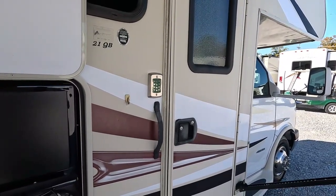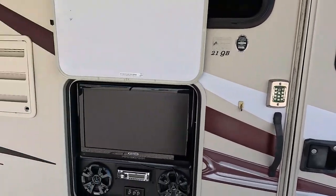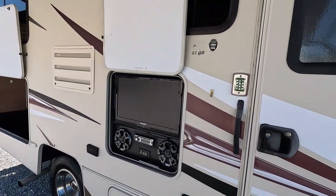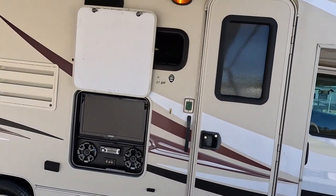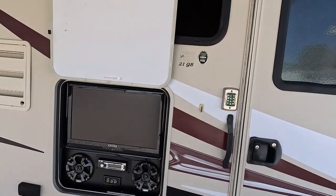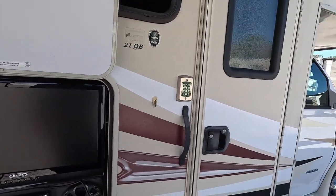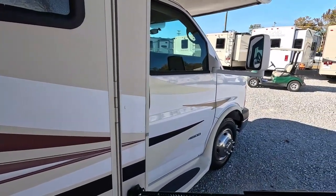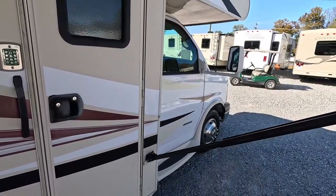It's only $39,900 for this motorhome. Get on RV Trader — older Freelander 21QBs, 2012s and 2013s with more miles that are just the plain white ones are more than this 2014 model 50th anniversary. This one has under 25,000 miles and it's on a Chevrolet 6-liter V8 Vortec and a 4,500 ton-and-a-half chassis.